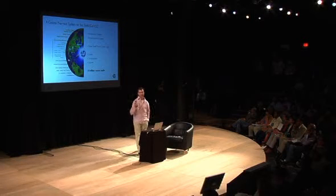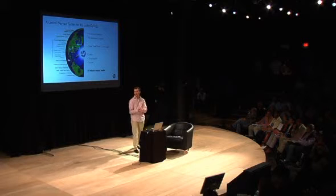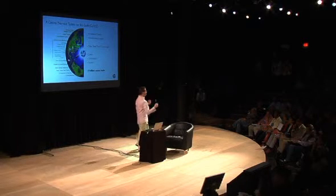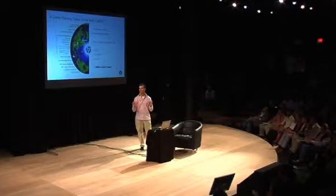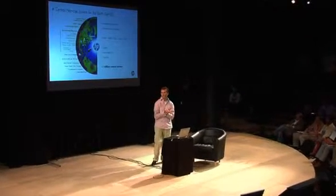We call it Central Nervous System for the Earth. What we've created is this internet, this cloud, this brain — this ability to access information, to access compute power, to move information around. But it's largely blind, deaf, and numb. It doesn't feel what's going on at the edge of its surroundings. Sensing is the ability to take that feel, see what we're doing to the planet.